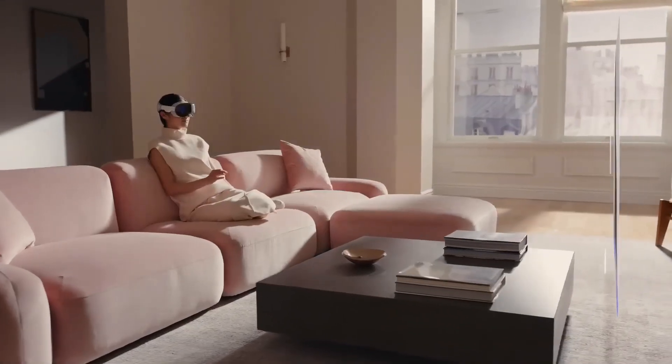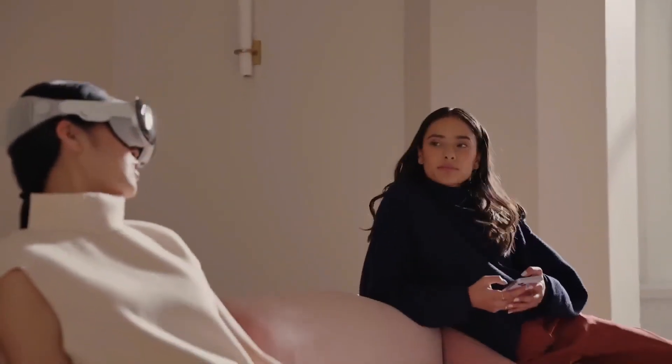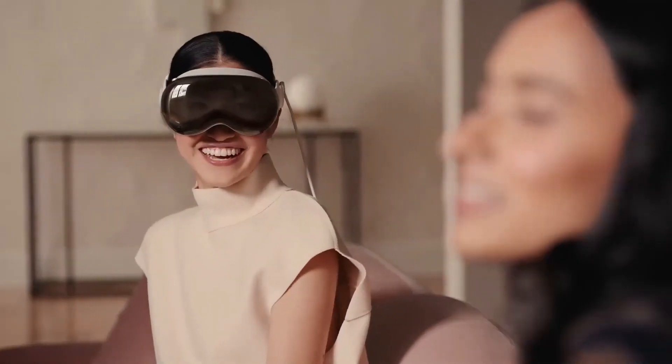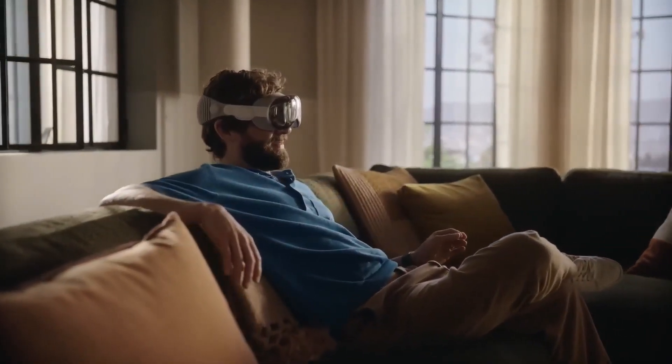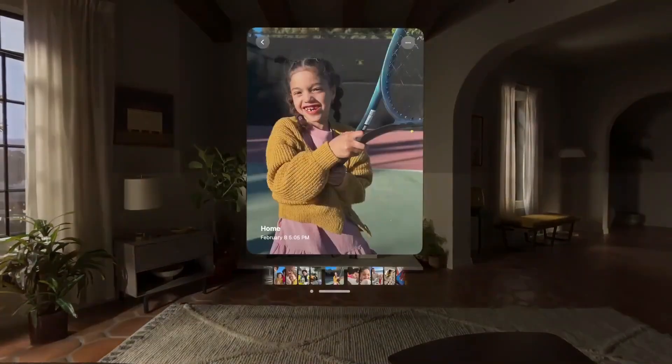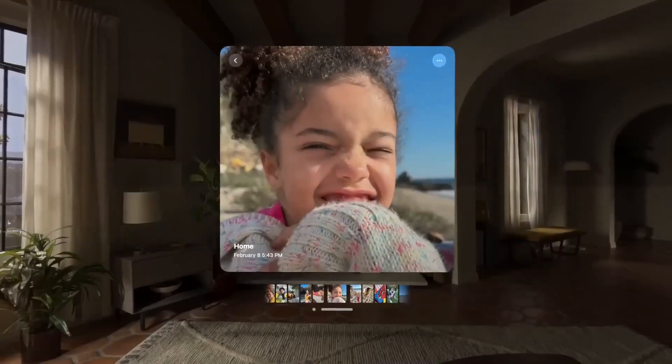Additionally, the Vision Pro includes a 3D camera for capturing spatial photographs and films, adding depth to memories. Pricing starts at $3,499 for the 256GB model, with the 512GB model priced at $3,699 and the 1TB model at $3,899.